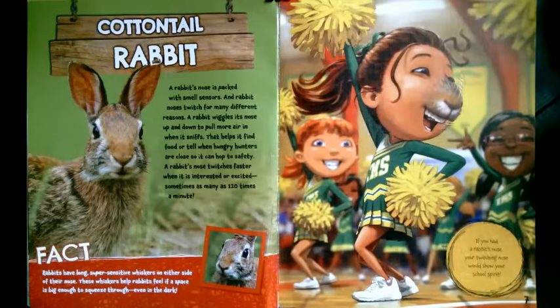A rabbit's nose twitches faster when it is interested or excited, sometimes as many as 120 times a minute. Rabbits have long, super-sensitive whiskers on either side of their nose. These whiskers help rabbits feel if a space is big enough to squeeze through, even in the dark. If you had a rabbit's nose, your twitching nose would show your school spirit.